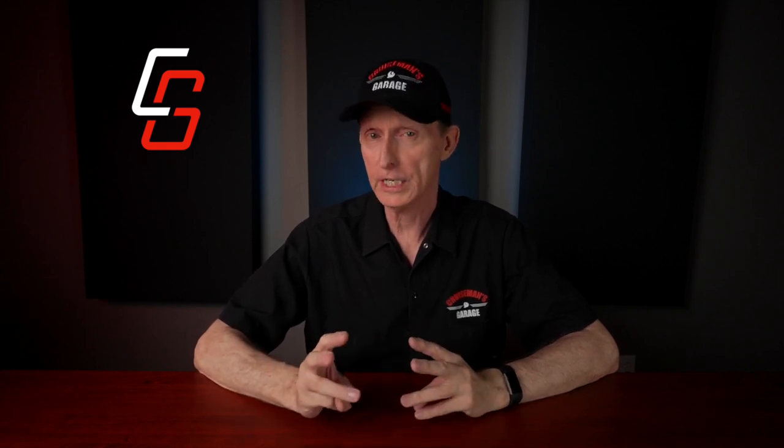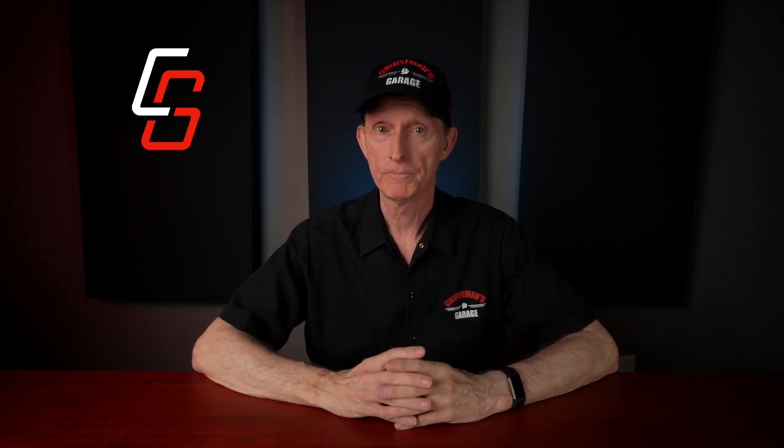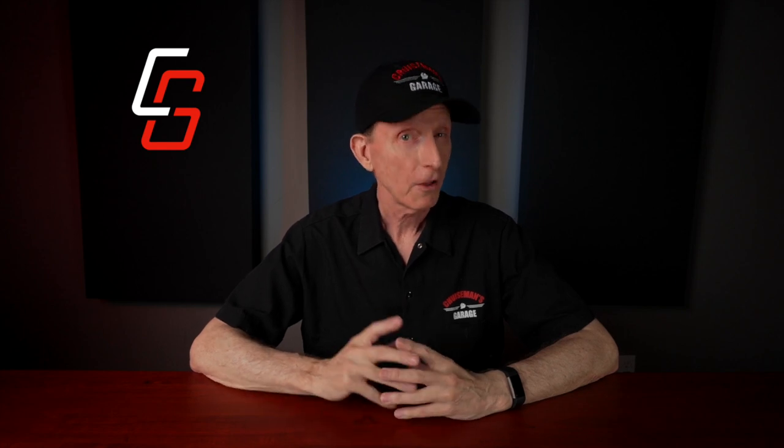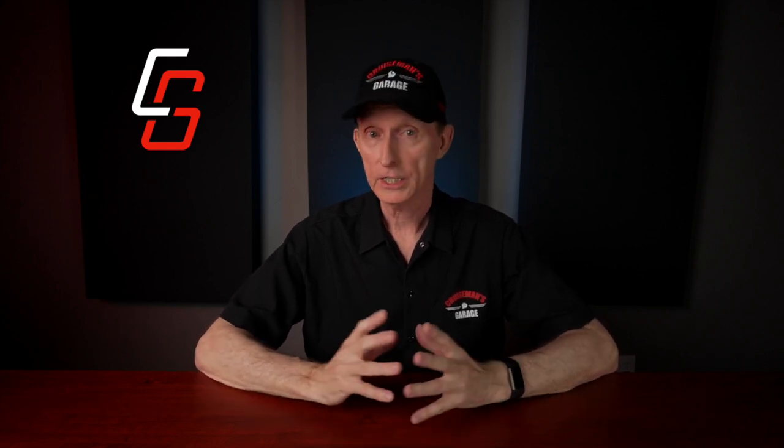I reached out to Don Frank and F4 Customs, and he agreed to send me three of their windshields to test and review for a video. They also paid a small fee to help offset the production costs of the initial review video. However, while that video was sponsored by F4 Customs, this long-term review video is not. No money exchanged hands for this video, and F4 Customs has no idea what I'm going to say.